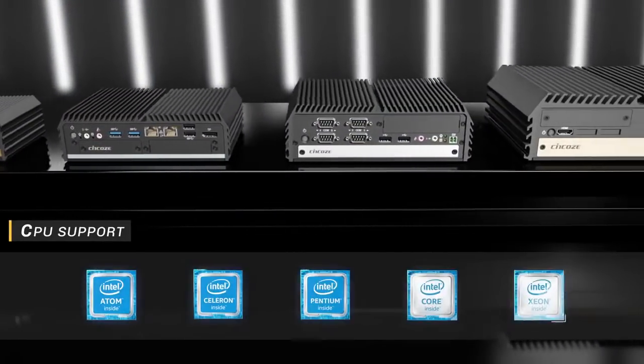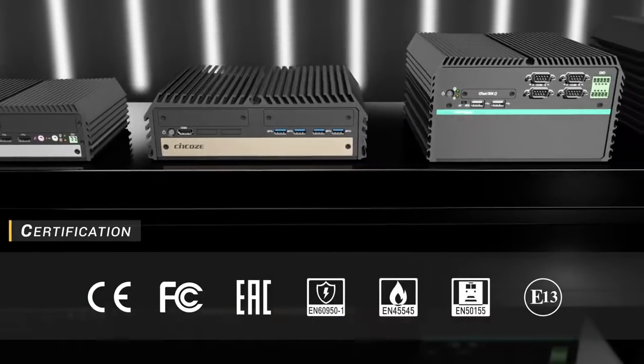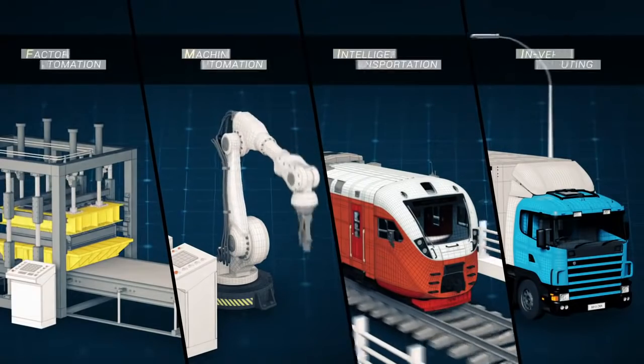Synco offers a wide range of Intel-based embedded systems which have passed a variety of rigorous certifications to meet diverse industrial applications.